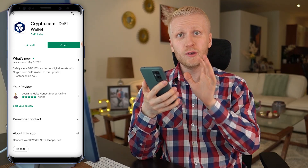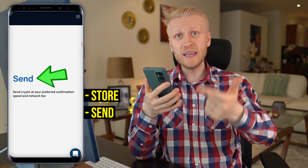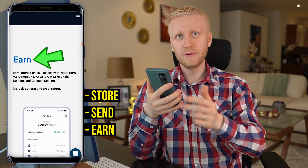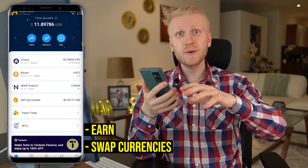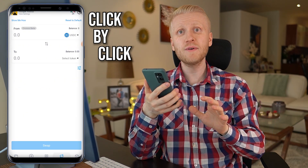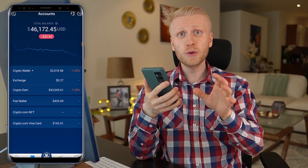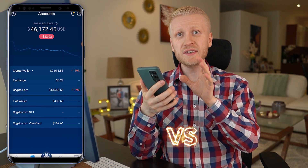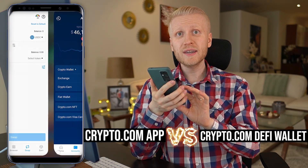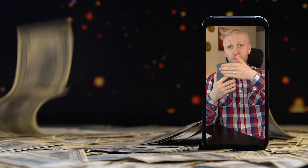On Crypto.com DeFi Wallet, you will be able to store money, send money easily, earn money automatically on your phone, and swap different currencies. In this video, I will show you click by click how you will start using DeFi Wallet even as a complete beginner for 100% free. I will also show you the differences and similarities between Crypto.com app and Crypto.com DeFi Wallet so you can decide which app is the best one for you to earn money on your mobile phone.